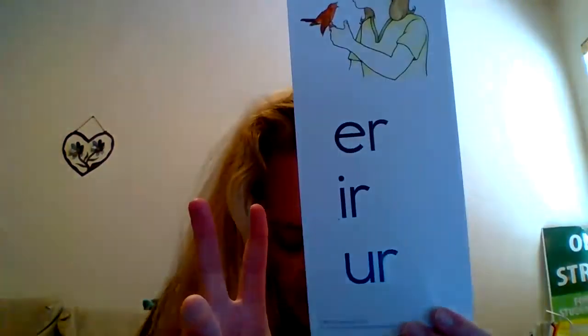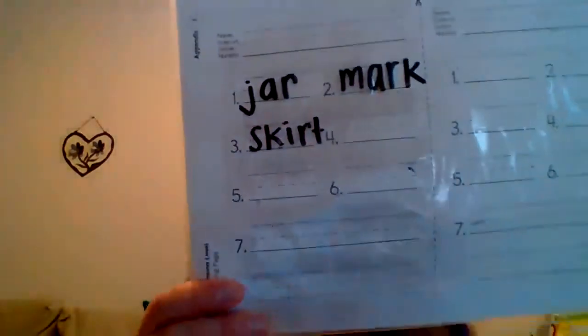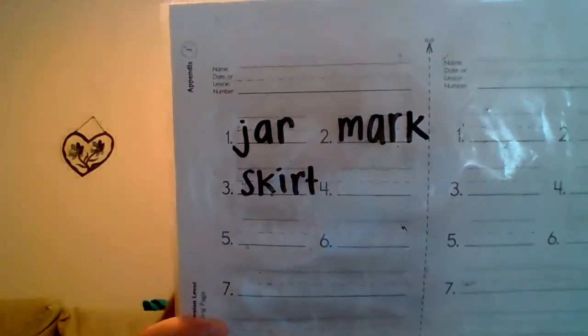The next one is skirt. It is fun sometimes to wear a skirt. Your question should be: which R? So we're going to look at our bird page and it is the second spelling. Skirt. You should have spelled skirt: S-K-I-R-T. Good.